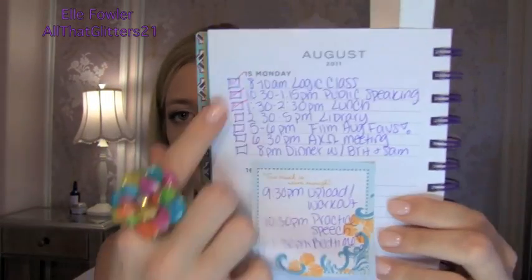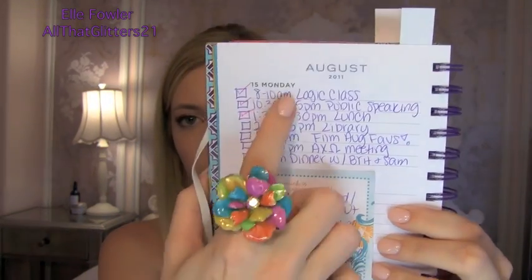This is what my day-by-day would look like. I actually used the day-by-day spots as a to-do list every single day, because I felt that if I had a list of everything I had to complete, I was much more likely to get it done. I would make little boxes and write out times — for example: 8–10am logic class, 10:30–1:15 public speaking class, 1:30–2:30 lunch, 2:30–5 library, 5–6 film August favorites, 6:30 AKO meeting, 8 o'clock dinner with Brittany and Sam.